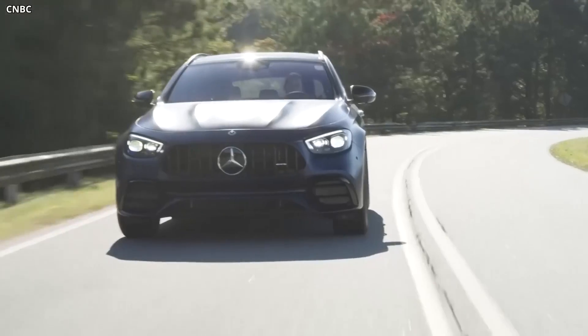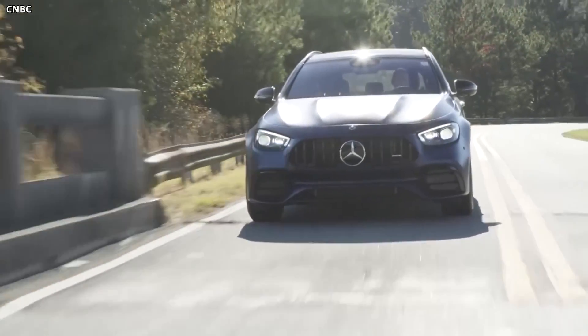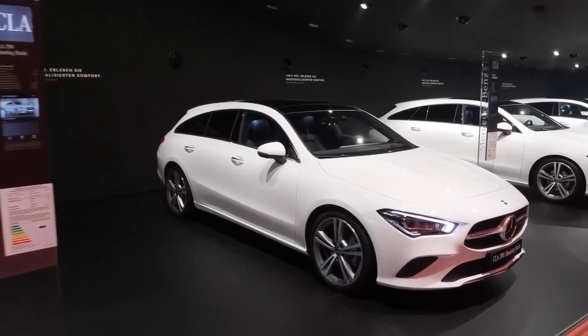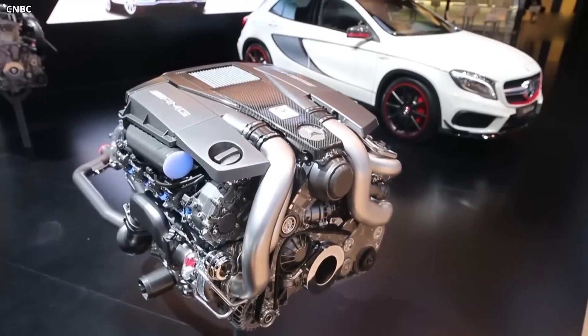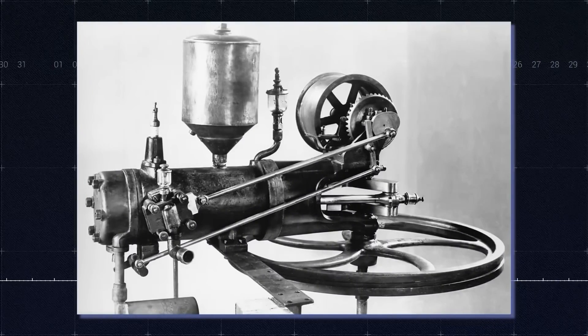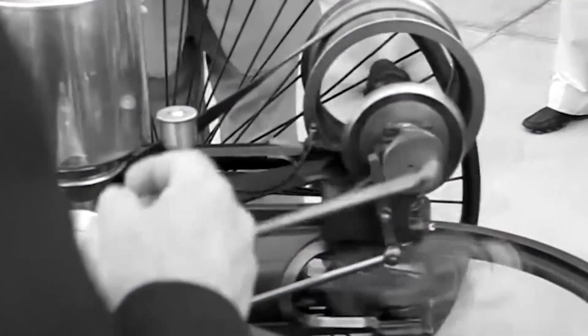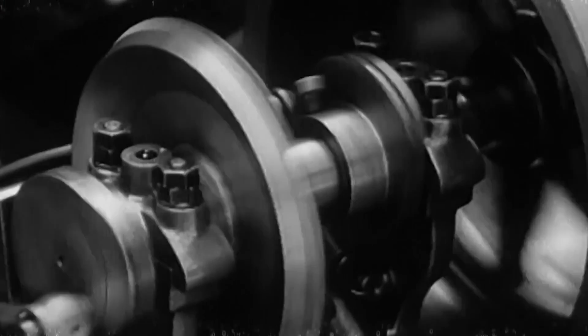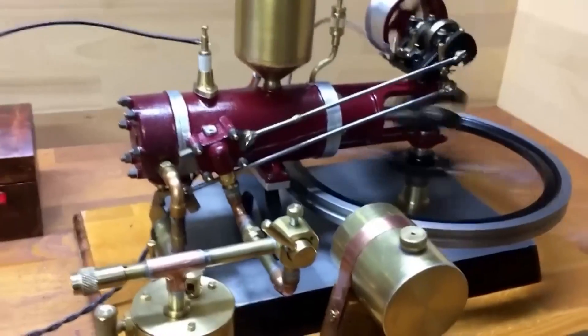Back in 1886, when your great-great-grandparents might not even have been born, Mercedes-Benz fired up its very first car, the Benz Patent Motor Car Model No. 1. This marked the birth of not just any other car company, but the very first proper car company. Fast forward to today, and they're still the heartthrob of the automobile world. Whether you're counting pennies or rolling in riches, admit it — we've all dreamt of owning a Mercedes. But what's the secret sauce that makes us all drool over these machines?